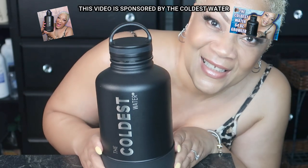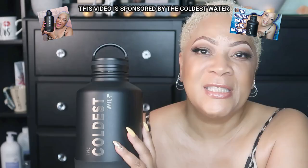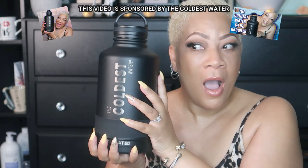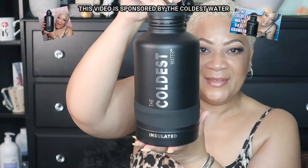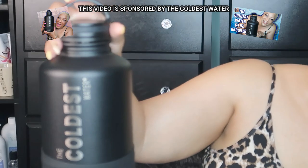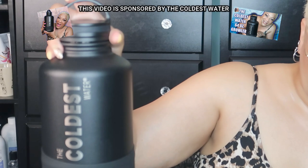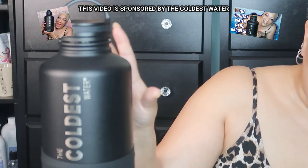I want to do a big shout-out to my sponsor today, which is The Coldest Water. They sent me this humongous growler water bottle that actually holds 64 ounces of water — or whatever favorite beverage you might have. It is so amazing; I've really enjoyed it and it's really helping me do my water intake. Now I can track what I'm drinking. Sometimes you drink from plastic bottles and toss them away without really tracking yourself, but now I know that at the end of the day if I haven't finished this, I haven't done my part.